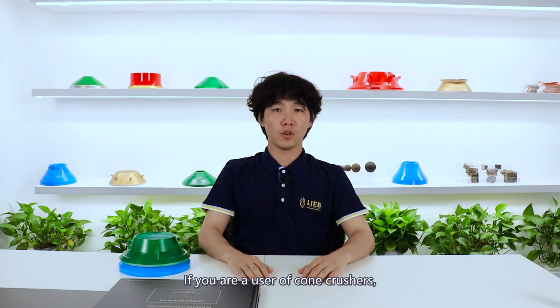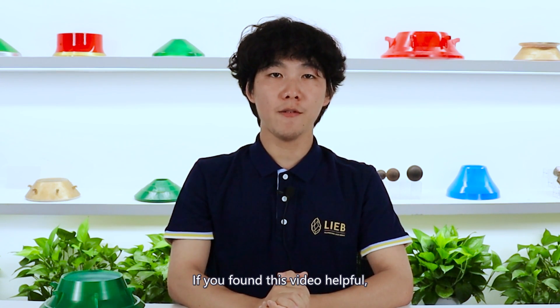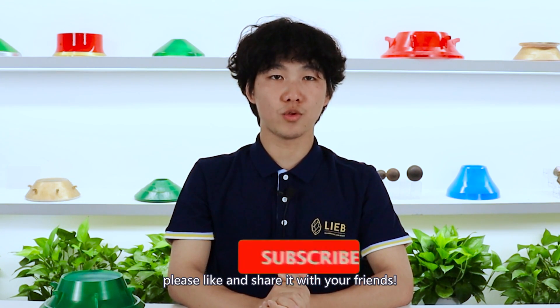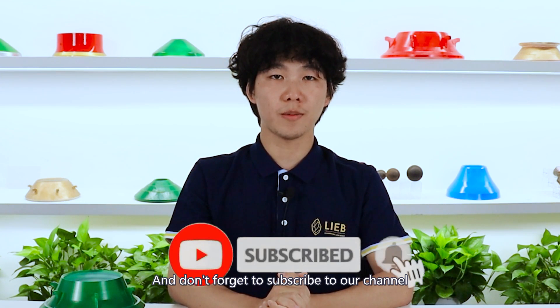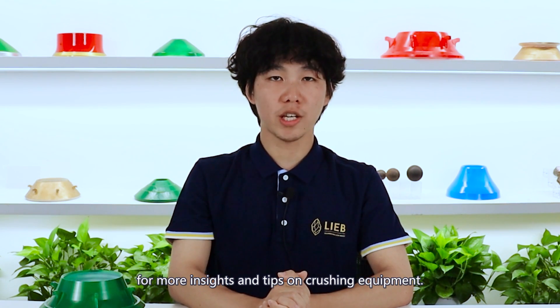If you are a user of cone crushers, we encourage you to take the necessary steps. That's the whole video. Thanks for watching. If you found this video helpful, please like and share it with your friends, and don't forget to subscribe to our channel for more insights and tips on crushing equipment.